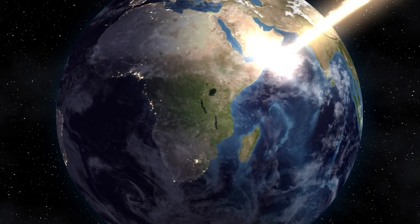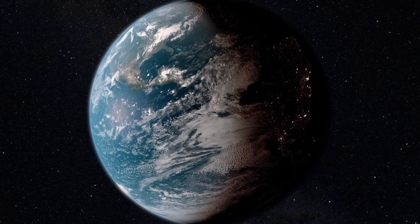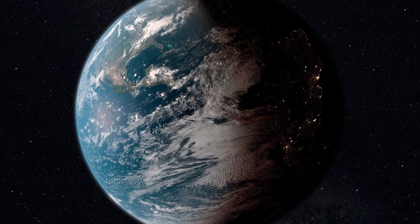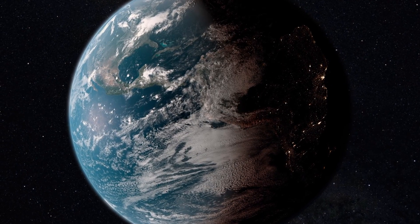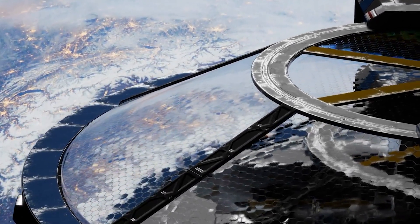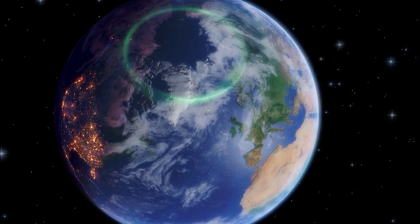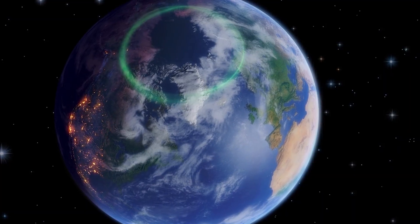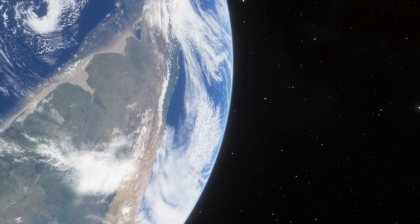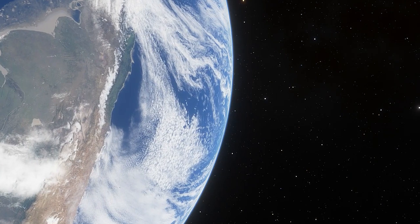It seems routine, but beneath the calm lies a constant negotiation with danger. This is why people sometimes call the belts a ring of death — for electronics, they shorten lifetimes, create unpredictable failures, and force expensive design margins. They are also reminders that space is not empty; it has weather, storms, and tides made of radiation instead of water. Yet the belts are also part of what protects us. Without Earth's magnetic field, charged particles from the sun would strike the atmosphere directly far more often, stripping it away over geologic time. The belts, the auroras, and the currents circling Earth are all parts of a single magnetic shield — the price of that protection is a dangerous ring circling above.